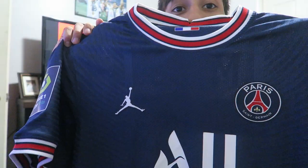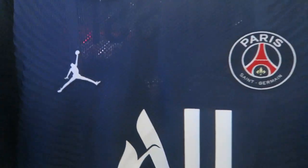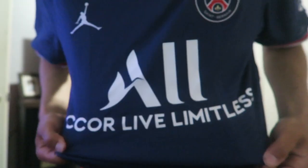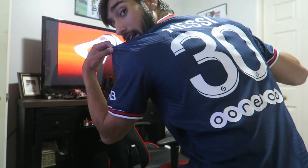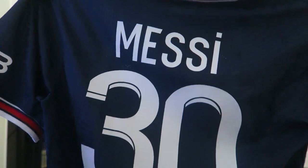The second jersey we got right here is the 21-22 PSG jersey with the Jordan logo — look at that detail. This is a nice fit, I like the details on this. And I'm sure you can guess who's on the back — we got Messi. Number 30. We also have the league version with league patches. This is a nice one.